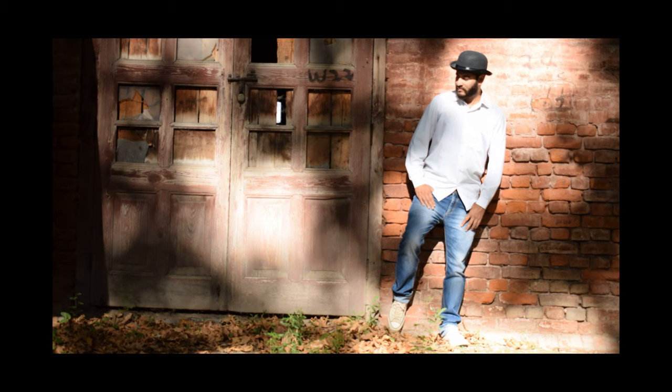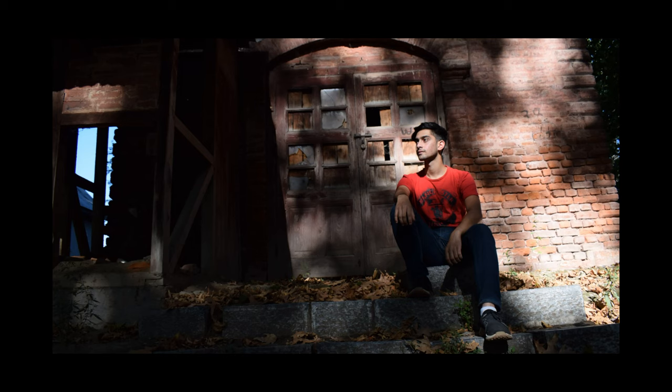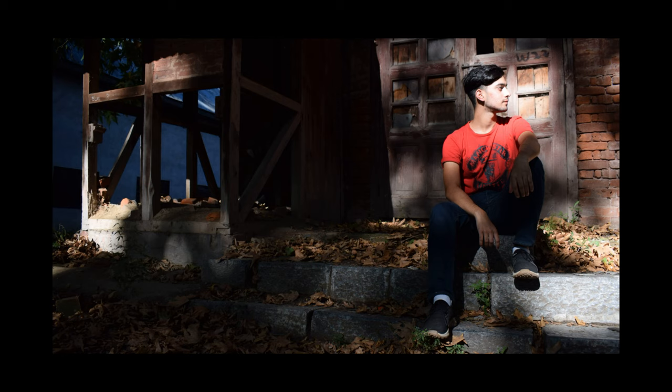Now let's go with the landscape using the 18 to 55 — whether it's Nikon or Canon, whatever you have. Here we are using the landscape shots which include the whole scenery, the area, or the building.